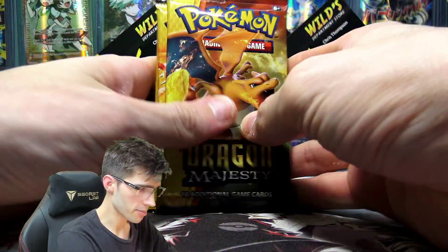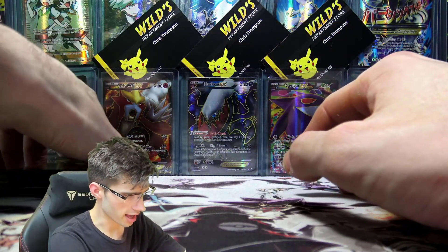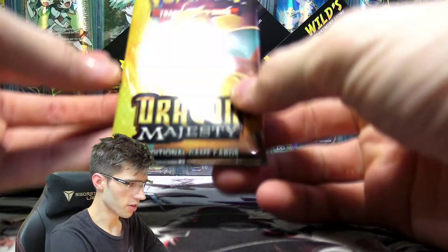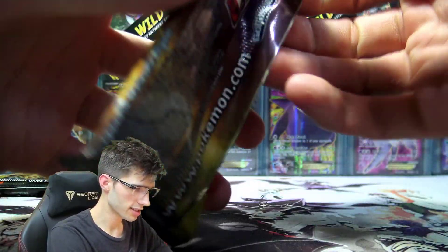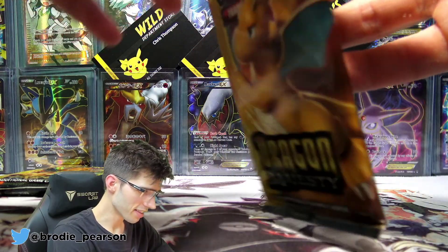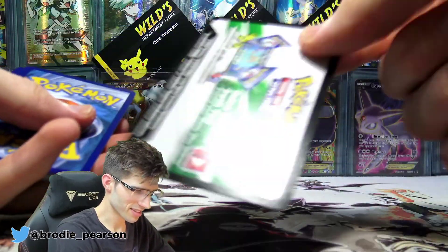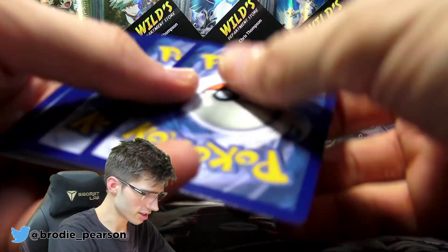We've got the Charizard, Reshiram, and a Dragonite pack art. Hope you guys enjoyed yesterday's opening — the classic Brody Amity TCG Rage of the Vespa Queen. That's what happens when I get too emotionally attached to a set, and then get the card that I despise the most from it too. That was heaps of fun, that video, but I'm going to keep those for TCGO.